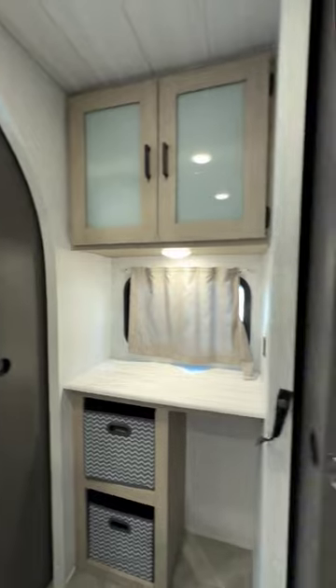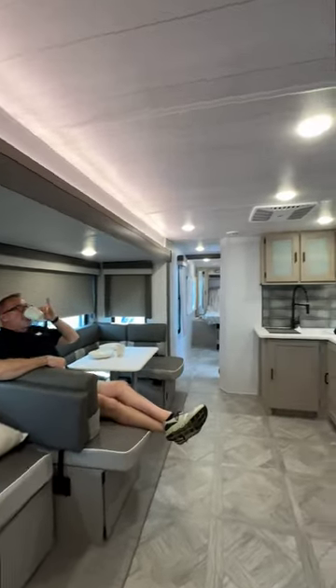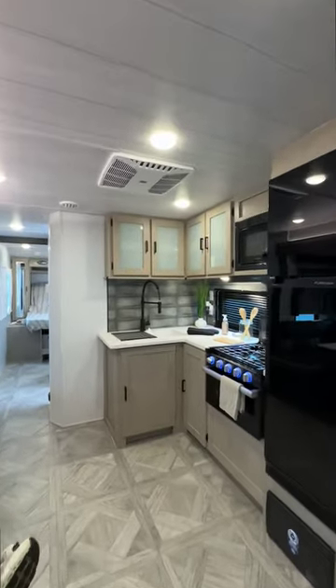You'll spend so much quality time hanging out here together — watching movies, eating family dinners, maybe even some board games around the dinette.